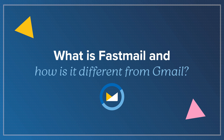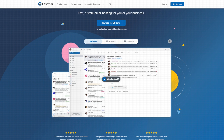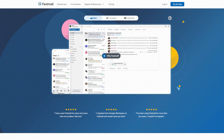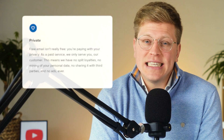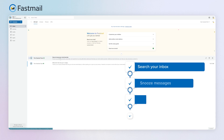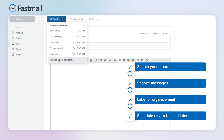What is Fastmail and how is it different from Gmail? Fastmail is a paid email service that's been around for over 20 years. It costs $5 a month for one person, and yes, that means it's not free. But because you're paying for it directly, they don't need to show you ads or use your data. They say it pretty clearly: free email isn't really free. With Fastmail, they work for you, not advertisers or marketing partners. And despite being smaller, it's still packed with useful features — you can search your inbox, snooze messages, label or organize mail, and schedule emails to send later, just like in Gmail.